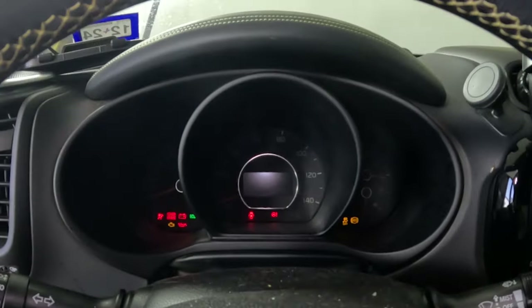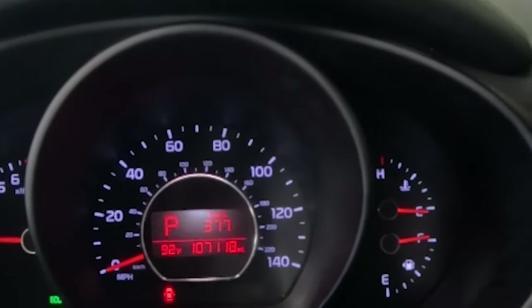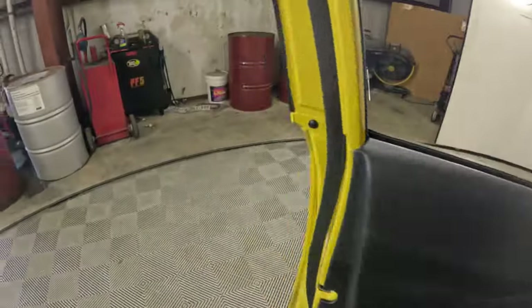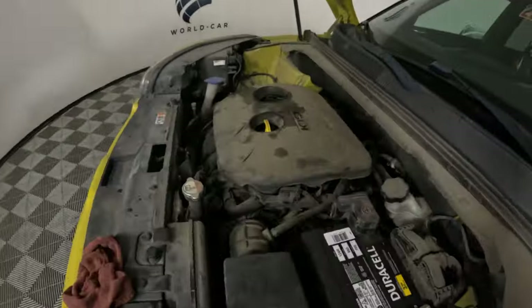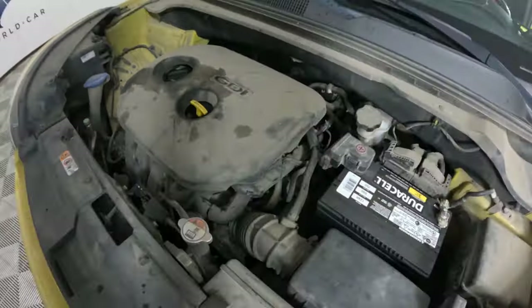I'm going to start this engine up so you can hear what I heard when I first started it. It has 107,000 miles on it, and you can see the check engine light blinking. You can hear it — it's knocking pretty bad. It sounds like it's got a rod about to come loose. That's what we're dealing with.